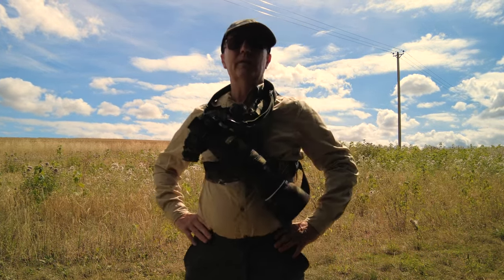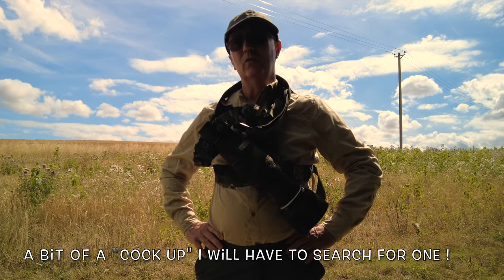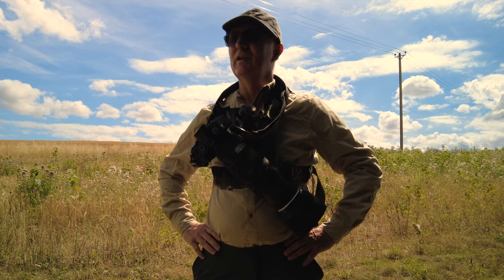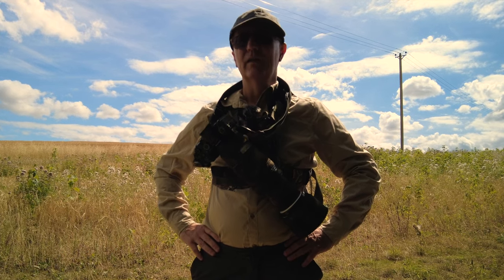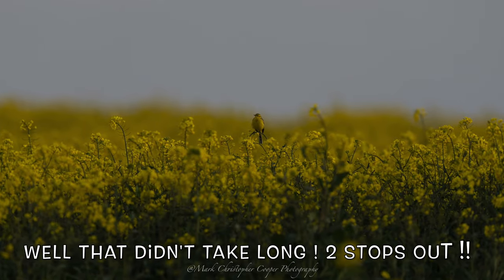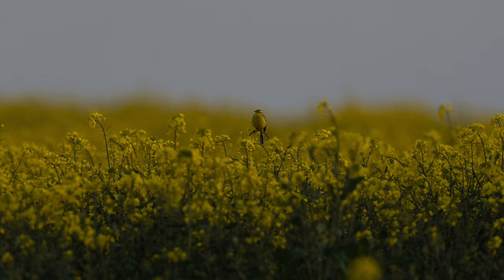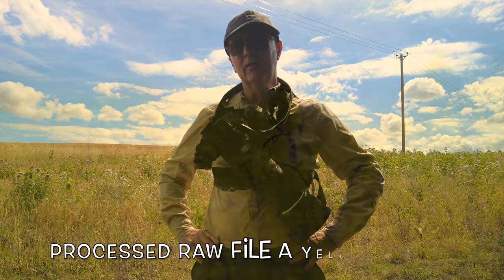I suppose I'd better show an example of something that I've upped the exposure of quite a bit — something that I've underexposed. An example of something I've underexposed. I don't know what it's going to be yet, but it'll be just here and I'll let you know what it is.